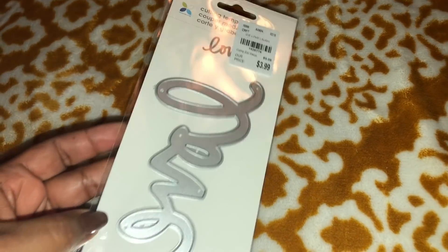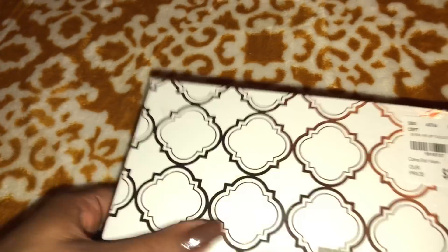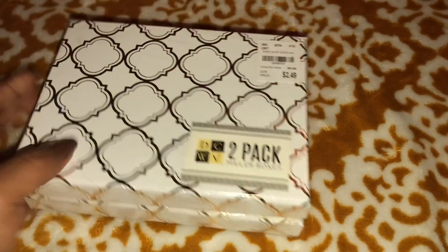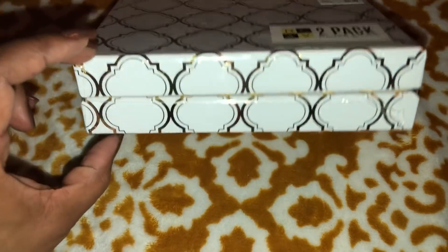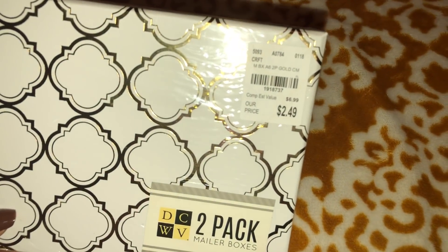I picked this up — been eyeing this for a while, it's just a love die. Lots of boxes like these are arriving at Tuesday Morning this week. They had these in the past for like 99 cents — I hauled them a long time ago — but these are smaller packs, so you get two in a pack for a dollar 49.